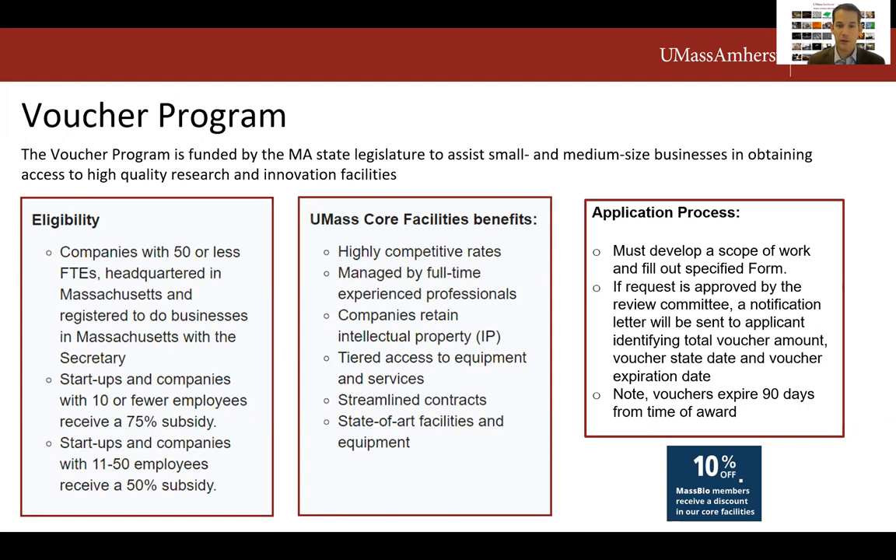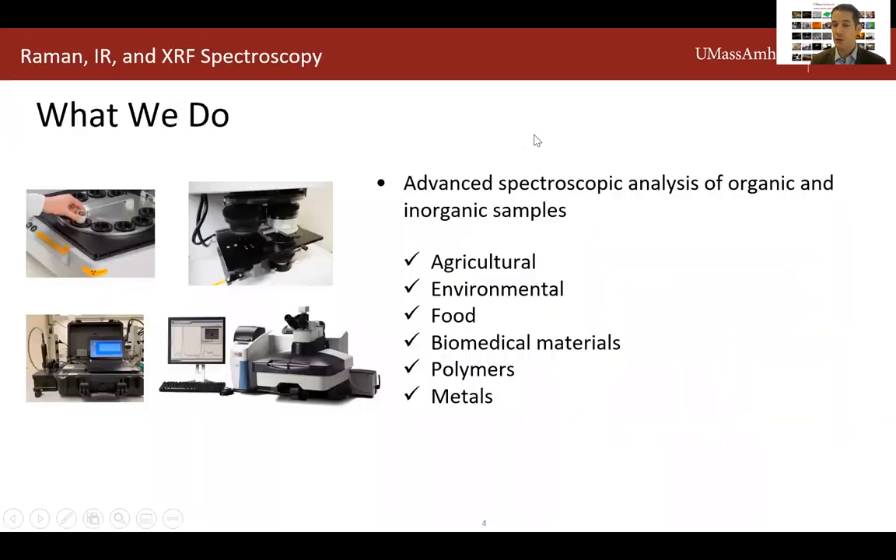Now it's my pleasure to turn things over to Dr. Lily Hay, Associate Professor of the Department of Food Science and Director of the Raman IR XRF Spectroscopy Facility, which is the newest core to join our centralized core portfolio. We provide advanced Raman, IR, and XRF spectroscopic analysis of organic and inorganic samples such as agricultural, environmental, food, biomedical materials, as well as polymers and metals.